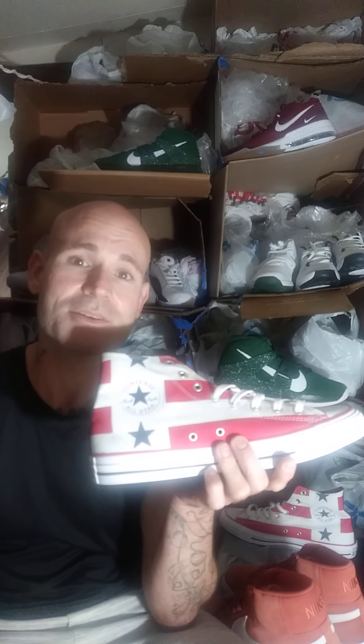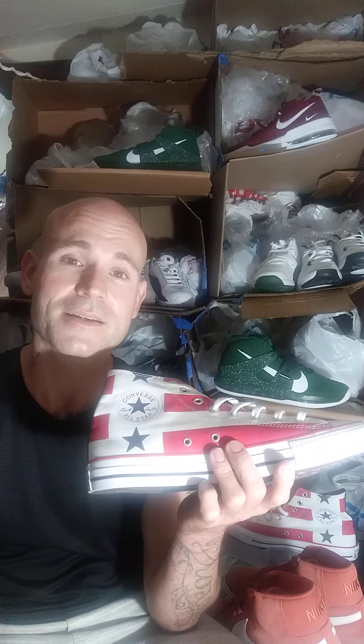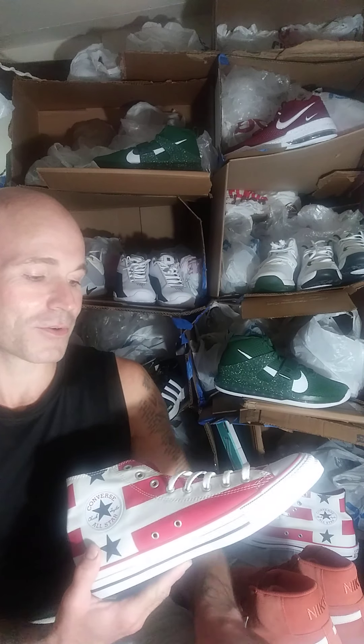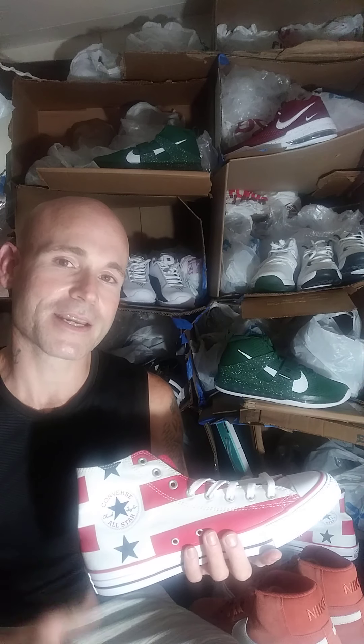Also, a popular fact about this is that Converse stopped production of the shoe during World War II to actually make suits for the soldiers during the war. Then they resumed shoes right after the war and went right back to doing basketball shoes again.